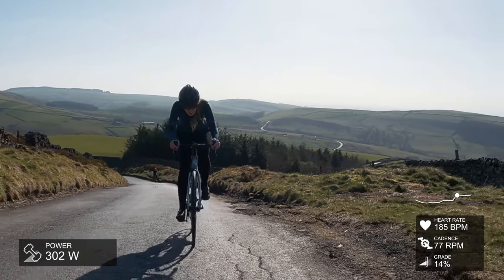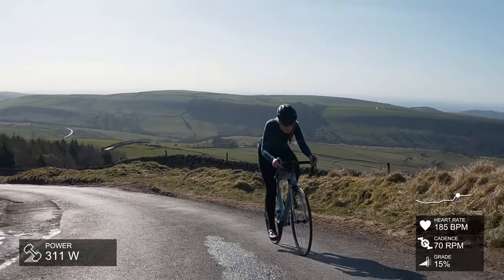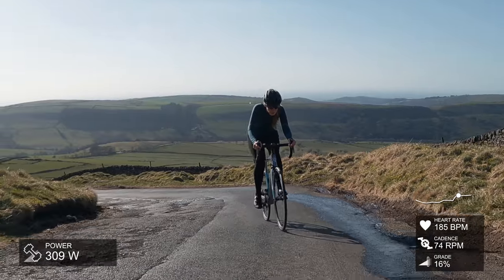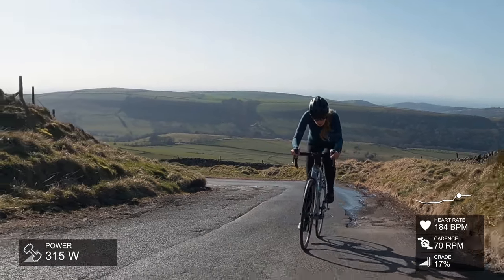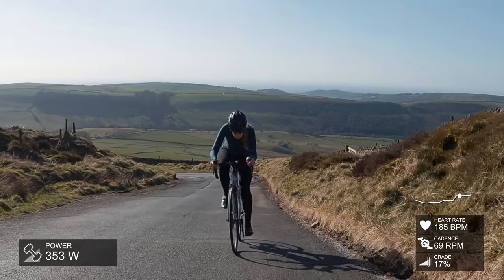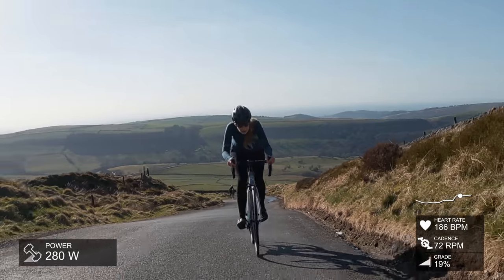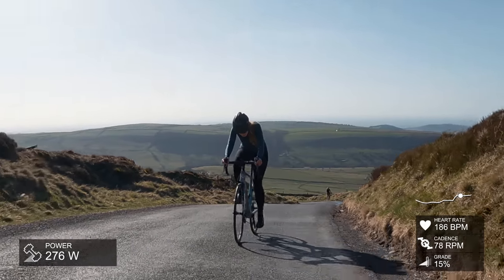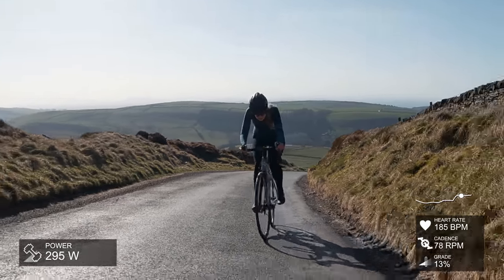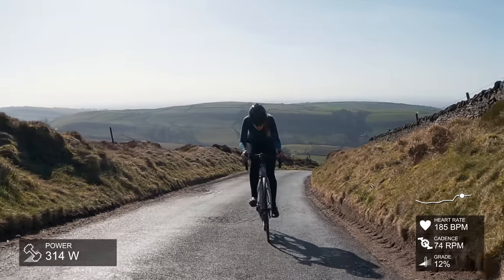I want to say I'm struggling, but I'm pushing pretty hard. We're ramping up to 14-15 percent and I'm just looking ahead thinking, come on, the top has got to be there. You can see on the course profile that the end is in sight, and then I think it ramps up to about 18-19 percent. I always get a little drippy nose when I'm climbing because I'm pushing as hard as I can.